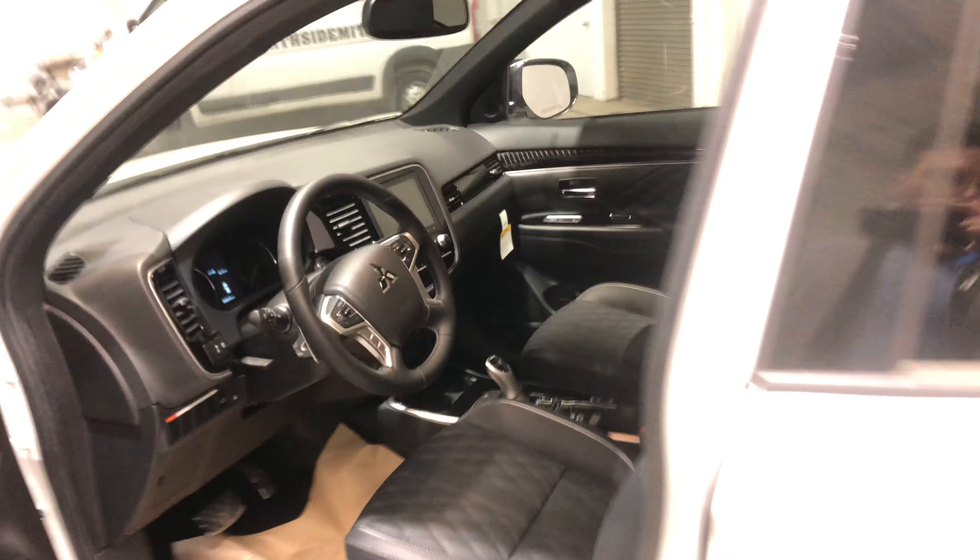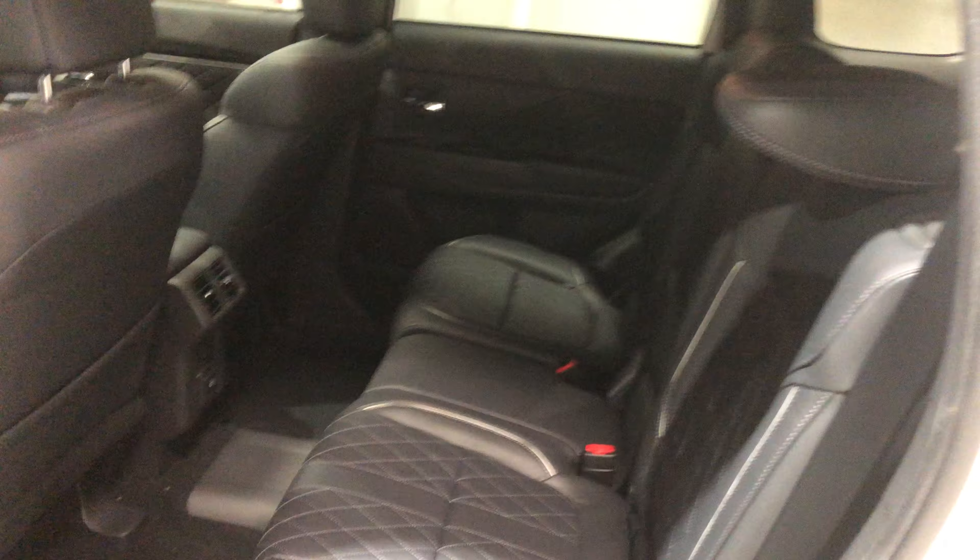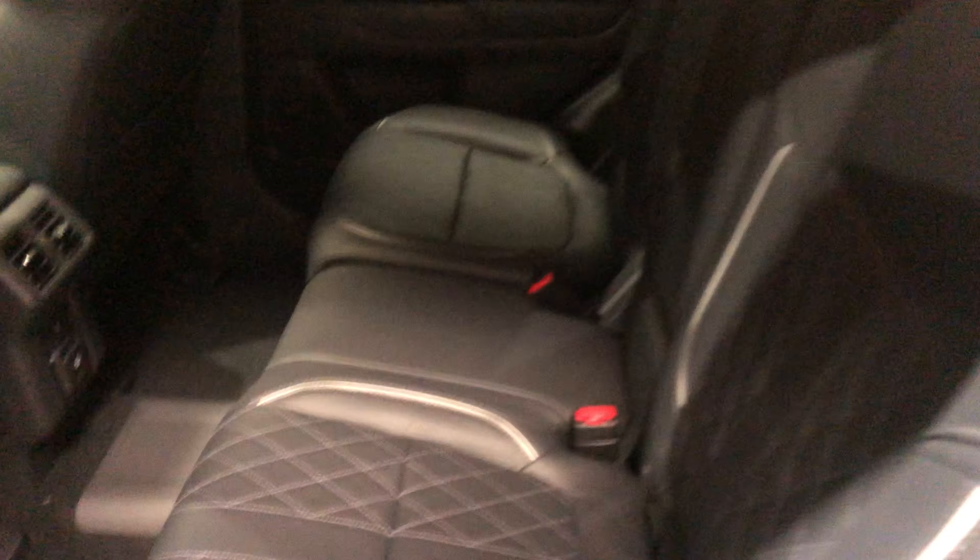Let's check out the back real quick. There's lots of leg room and head clearance back here so your passengers can sit comfortably, and they do get the AC in the back as well. They can also recline the seats for those long road trips.